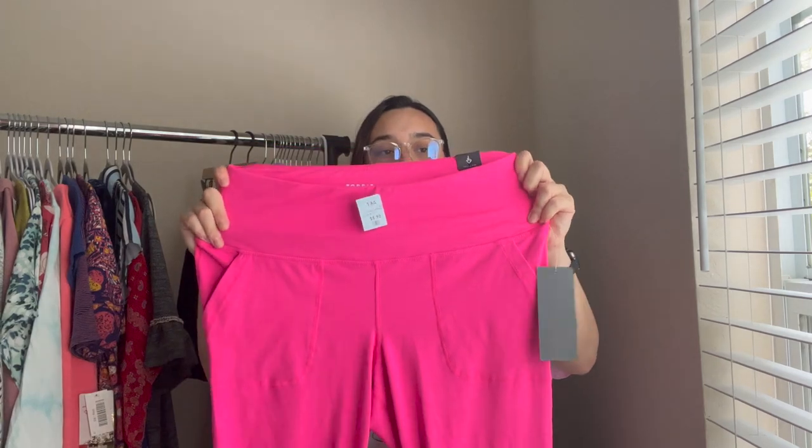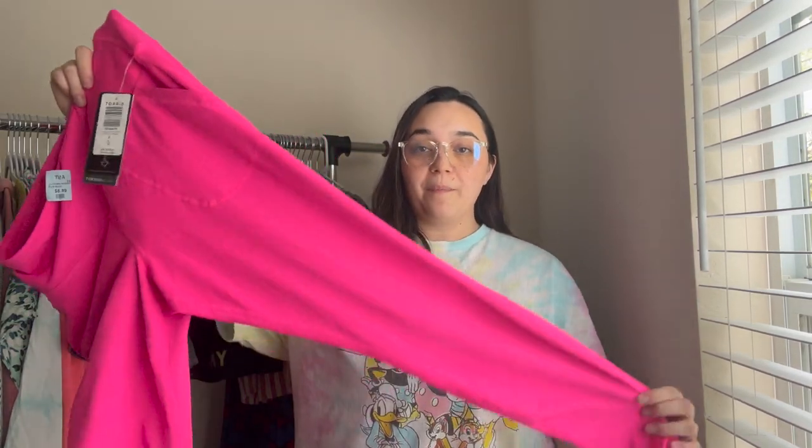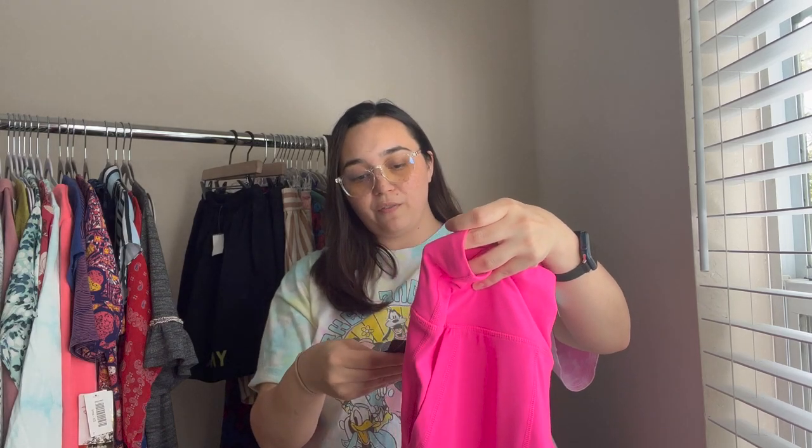The next thing I picked up are these leggings — Torrid's activewear line, a size zero which is just XL. They were brand new with tags. I almost walked past them but I'm glad I turned around. Perfect hot pink leggings. The retail price on these was $74.50.